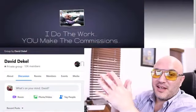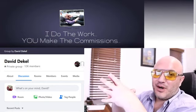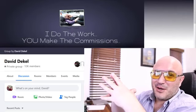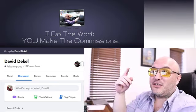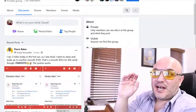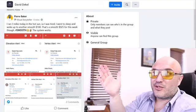Now let's jump over to the computer and let me show you the first thing that I did today, which is make a ton of money for the members in the system. Here we are right on the computer. What I want to do now is show you right on the screen exactly what kind of results the members of this program have been able to generate just today, just in the last 24 hours. I'm only going to show you the last 24 hours because if I show you more than that, this video is probably going to become six hours long. You can actually come into this group right here where I do the work and you are the one that gets to keep and collect all the commissions.